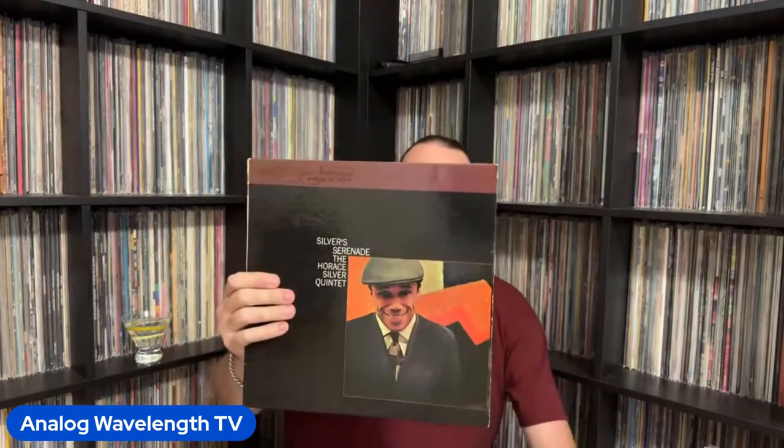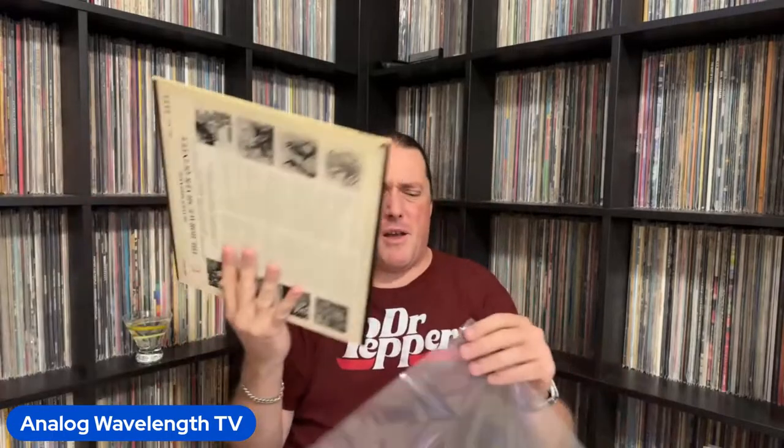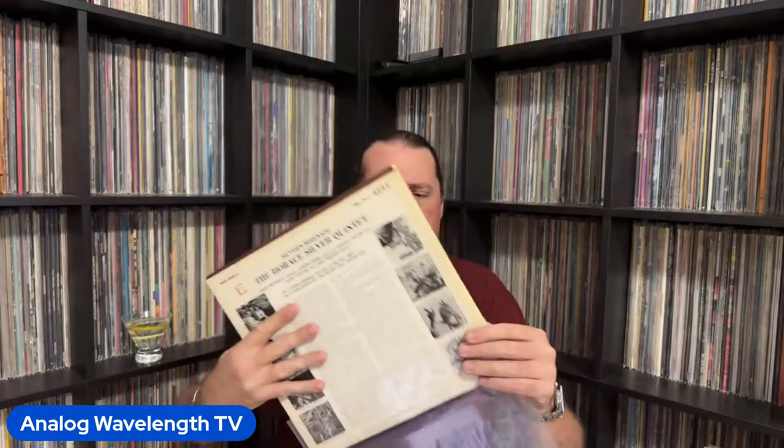Another Horace Silver — this is Silver's Serenade. Blue Mitchell on trumpet, Junior Cook on tenor, and your rhythm section of Horace Silver, Gene Taylor on bass, and Roy Brooks on drums. This one is solidly middle of the road for Silver — definitely not his best, but probably not the worst thing he ever did either.